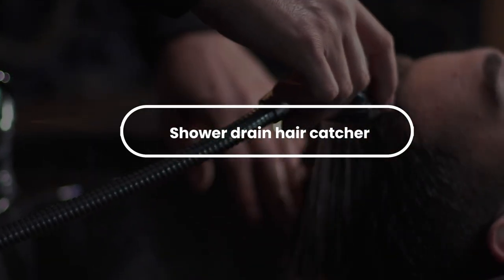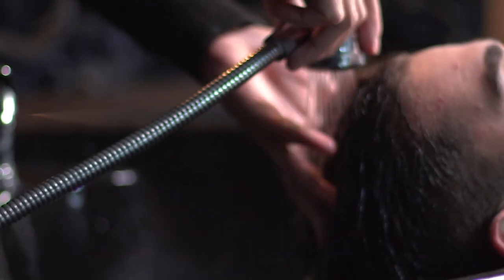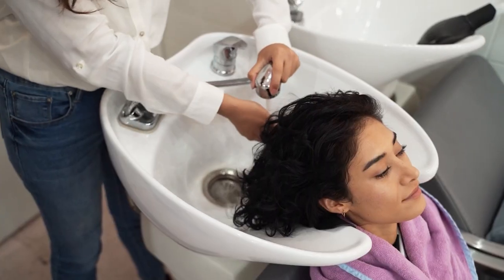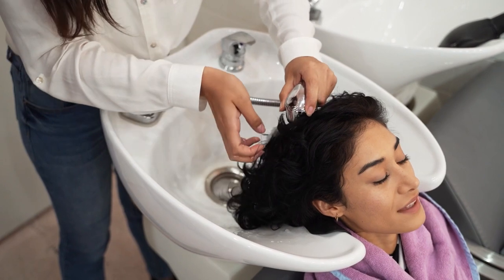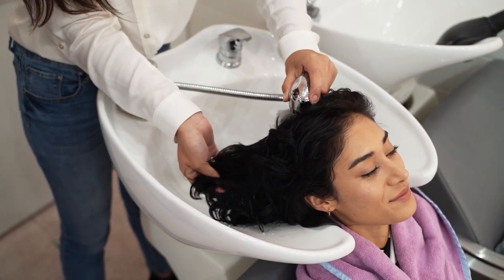Number 1: Shower Drain Hair Catcher. Shower drain hair traps and eliminates the hassle of finding hair on either side of the shower. The drain can be easily cleaned to make it neater. All you have to do is attach it to the drain and you're good to go, making it a really good product to sell from door to door.